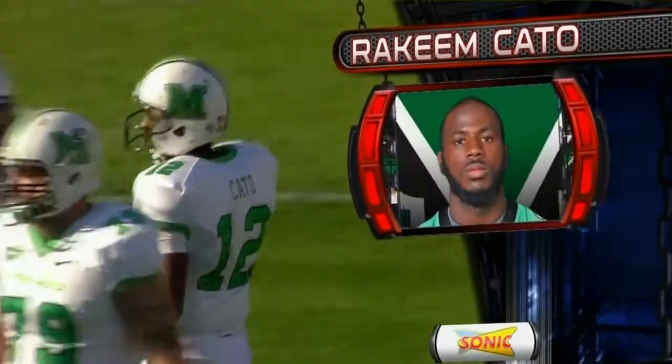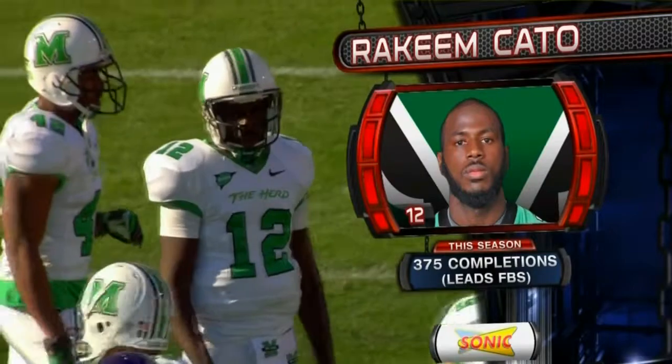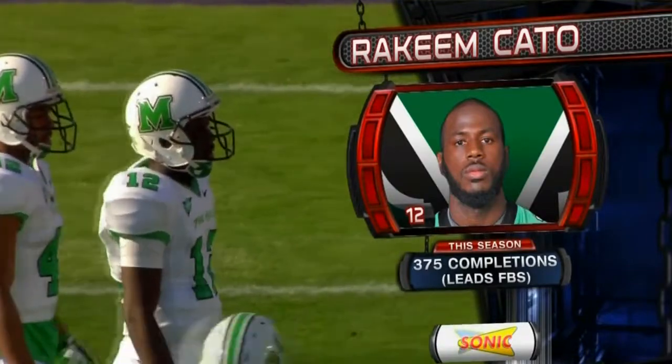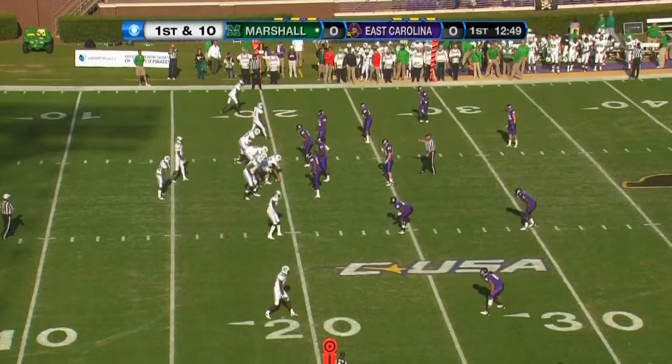And Rakeem Kato — here is our quarterback profile brought to you by Sonic. There's not enough room, Todd, to put all he's done this season on one graphic. Those of you that are video game savants are going to enjoy it. If you've got the Nintendo mentality about numbers, you're going to enjoy this game because number 12 puts up some serious numbers.